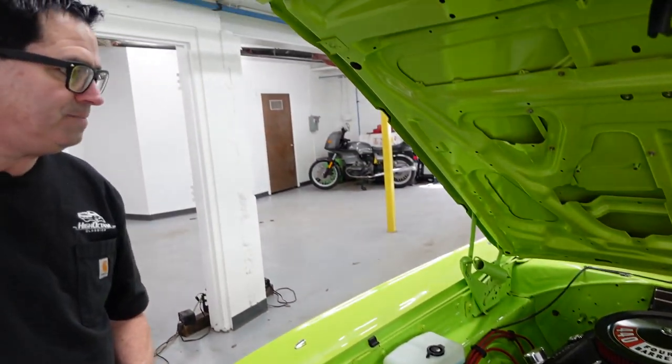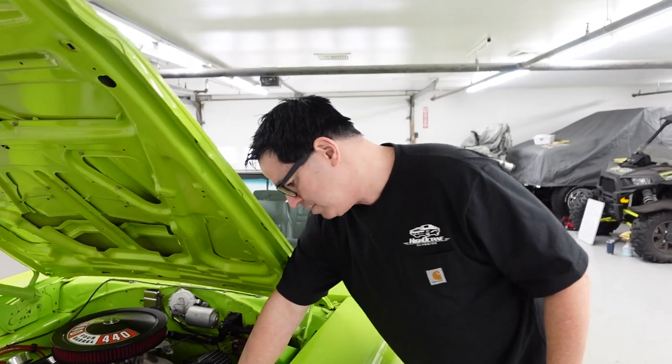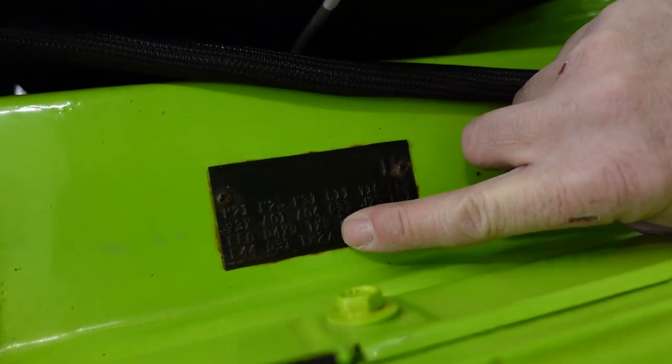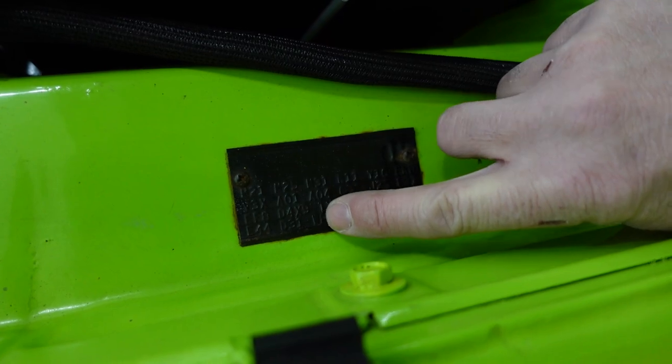MSD billet aluminum distributor, and nicely presented under the hood. Now, keep in mind this is a Coronet 500, not an RT, but that's okay — the car does not know the difference, and the price is adjusted accordingly. The trim tag shows E44, which tells us it was born a 318 car. The code is WP27; if this were an RT, we'd see WS27.